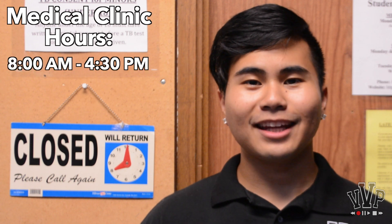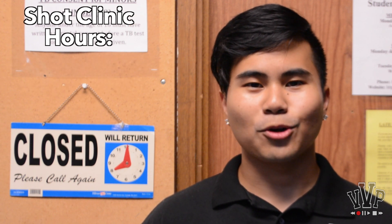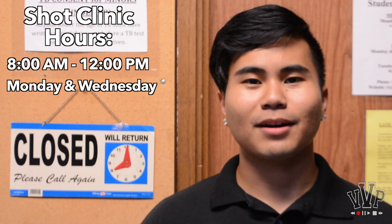The medical clinic is open from 8 a.m. to 4:30 p.m., Mondays through Fridays, and the Shaw Clinic is open from 8 a.m. to 12 p.m., Mondays and Wednesdays.